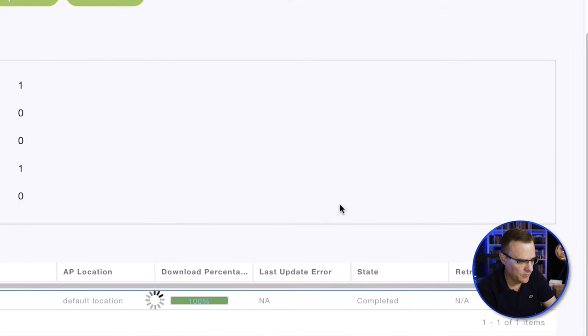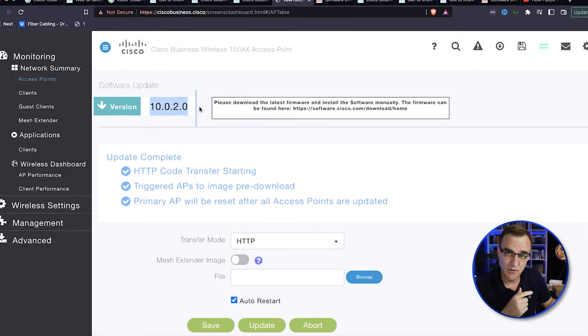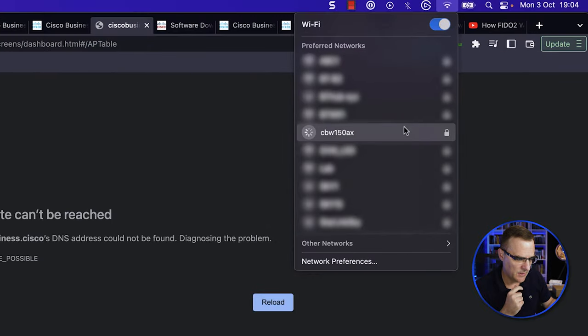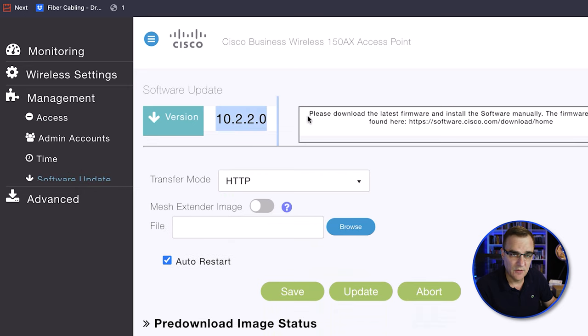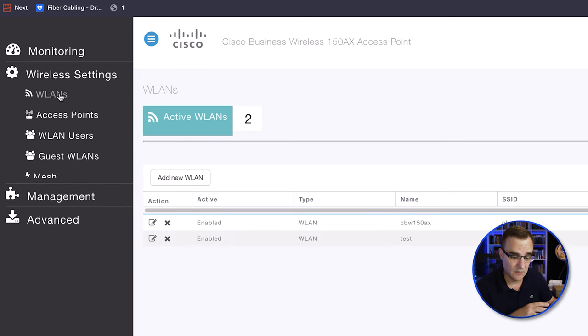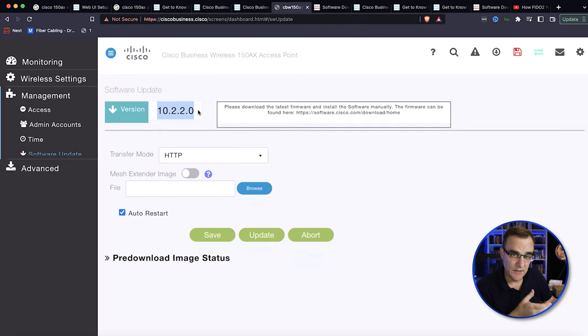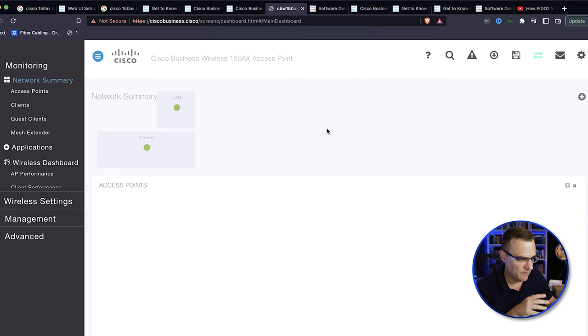After the upload completes at 100%, the primary AP will reset after all access points are updated. After the reboot, go to Management > Software Update and you can see we're now on version 10.2.2.0. So I was able to update the access point without a Cisco account by going to the Cisco Business 100 series access points page. One important thing to remember: make sure you click Save whenever you make any changes in the interface.